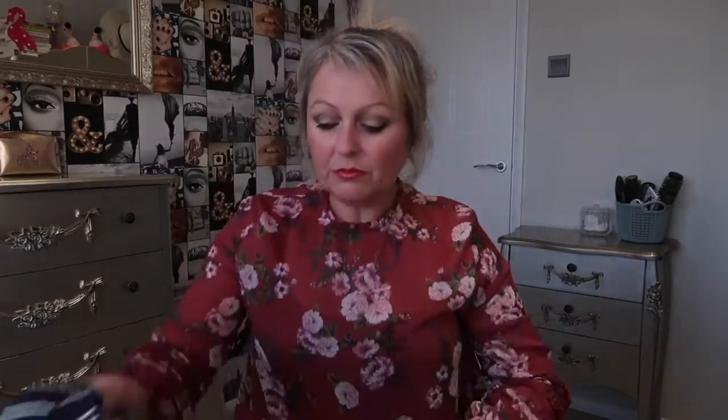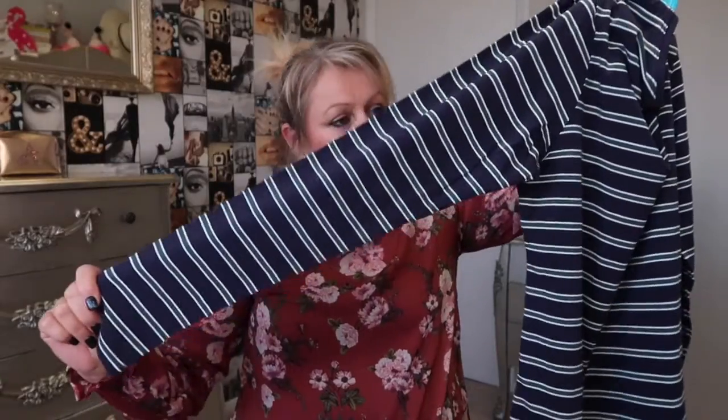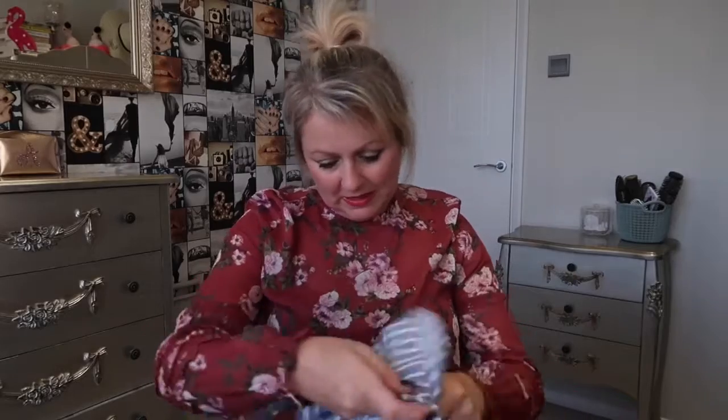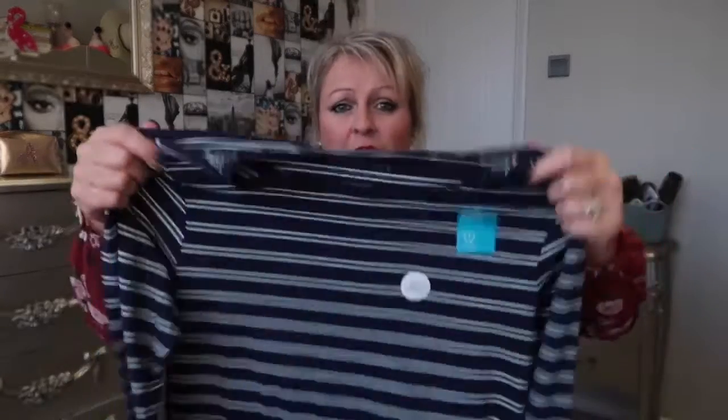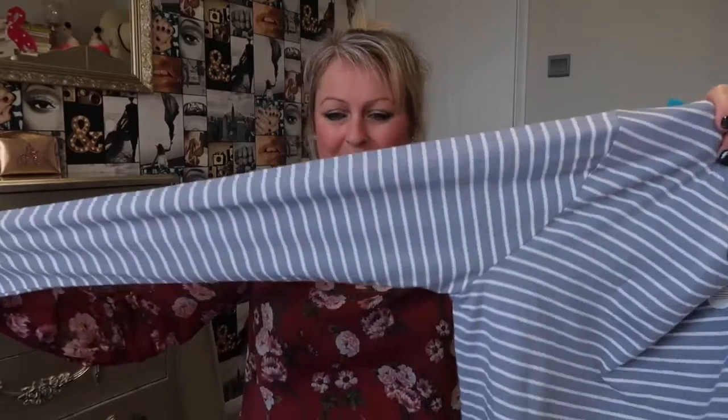First up I bought some normal bits - everyday stuff that I use all the time. I bought these long sleeve t-shirts. This one is navy with a green because I've got a green skirt and a navy skirt and I thought it'd go with both. I've also got a navy pinafore dress so it can go nicely under it. They are £4.50, and you can get them in all different colours.